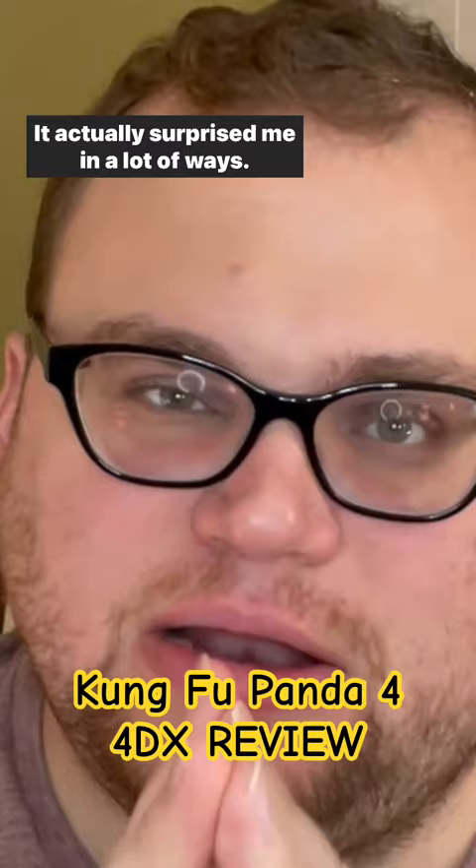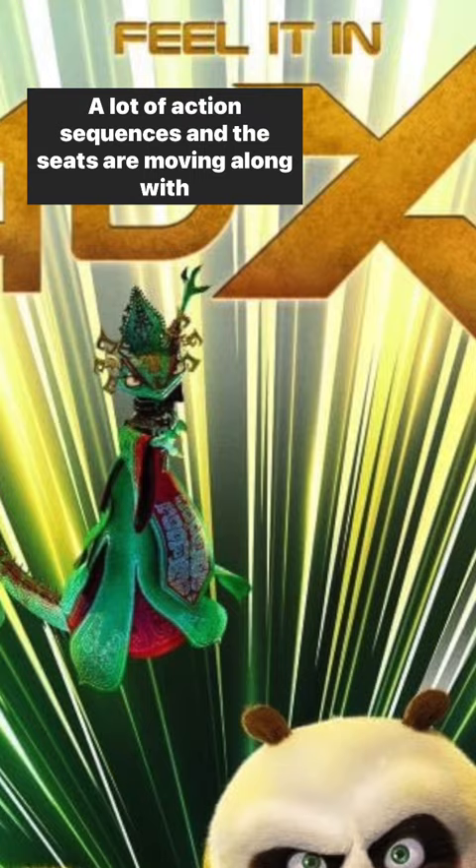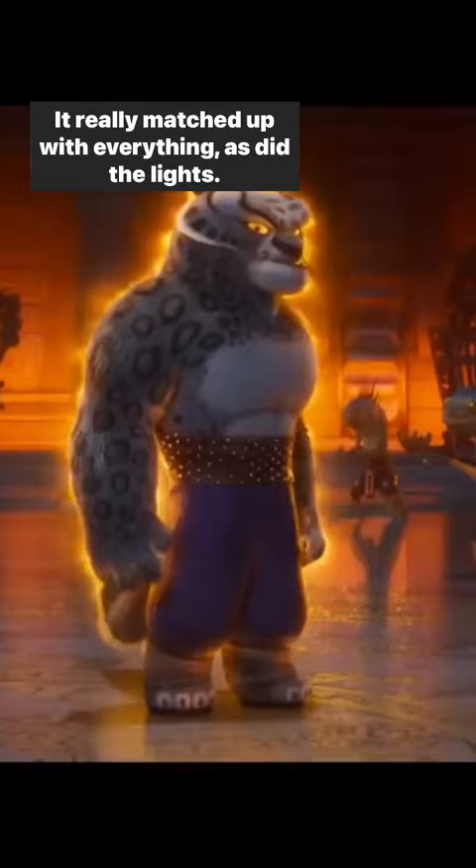The 4DX experience has a lot of fun sequences, a lot of action sequences, and the seats are moving along with it. There are a few dragon-like things that breathe fire — you'll feel that in the air puffs right near your ears and your neck. That was done a lot and it was really well done. It really matched up with everything, as did the lights.